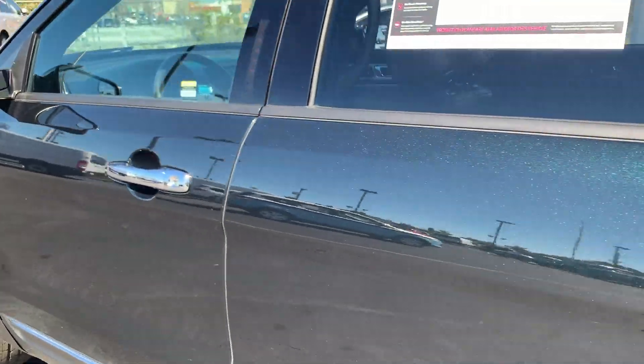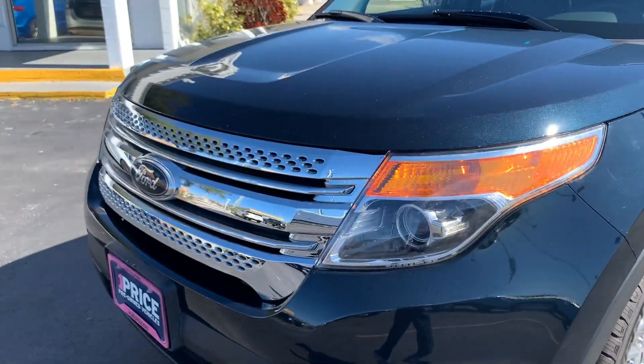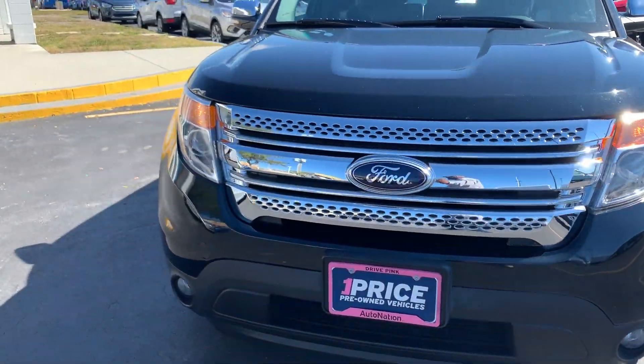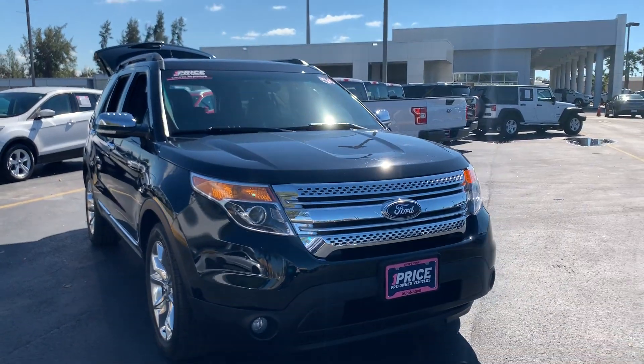This vehicle is powered by a 3.5 liter V6 engine, so it's got lots of power. And like all pre-owned vehicles at AutoNation Ford Greatton, it has a five-day, 250 mile money back guarantee.